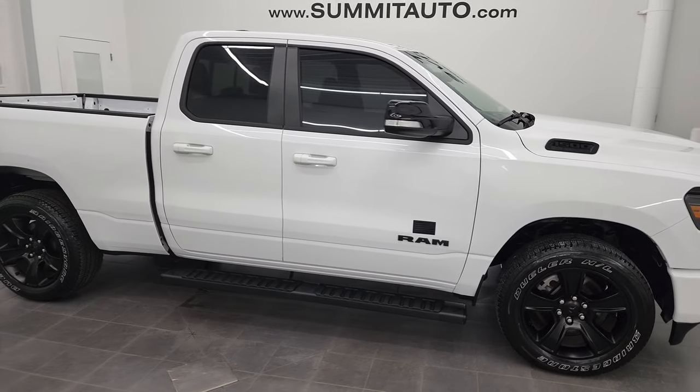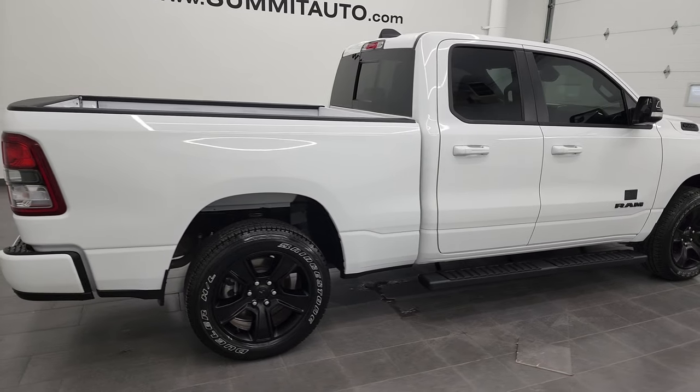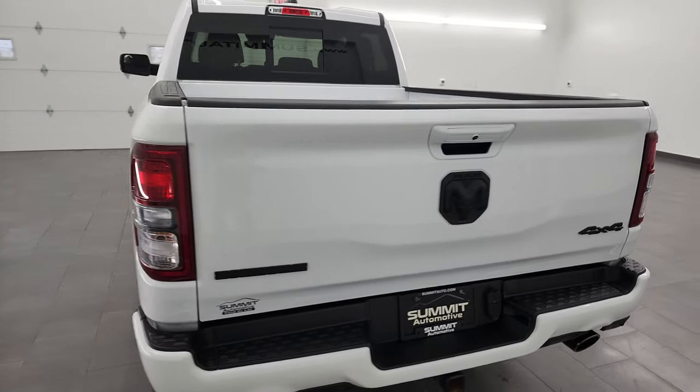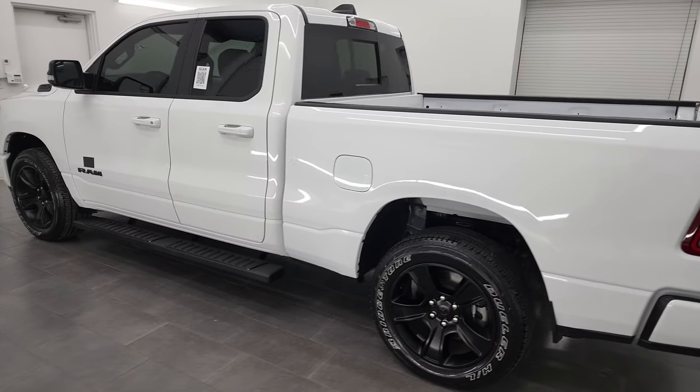Hey, this is Brett and this 2022 Ram 1500 Quad Cab Short Box is stock number 22T155A. I am here at Summit Automotive in Fond du Lac, Wisconsin — your new and used light duty truck and Ram headquarters.